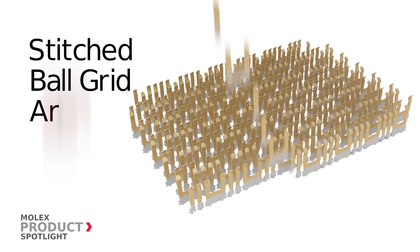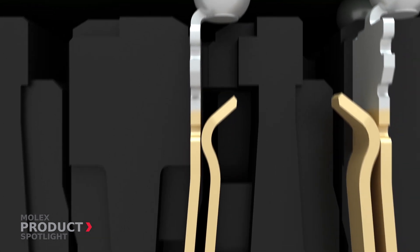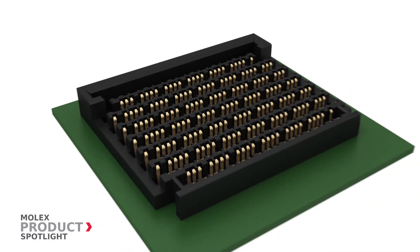Features include a stitched BGA design to save costs and improve signal integrity, and an intricate terminal structure that provides mechanical strength and some of the fastest speeds in the industry.